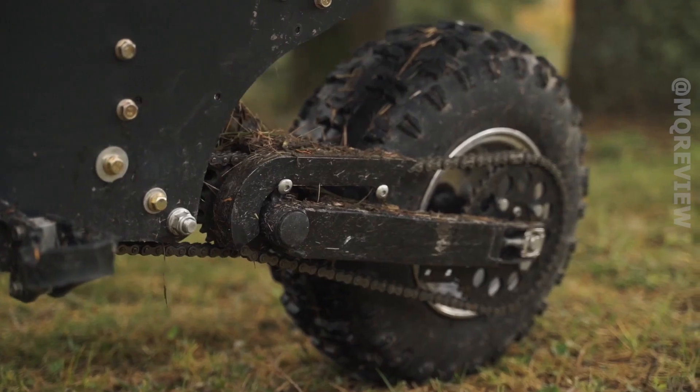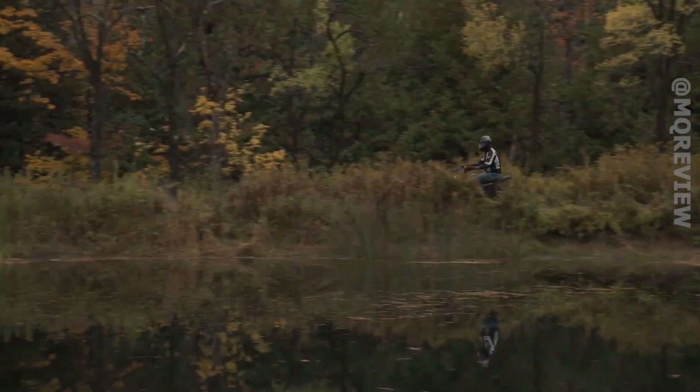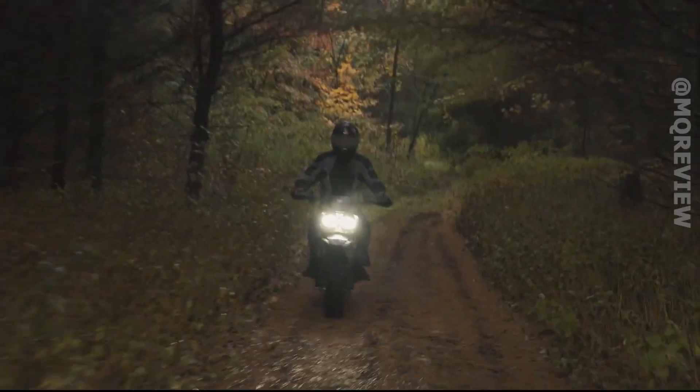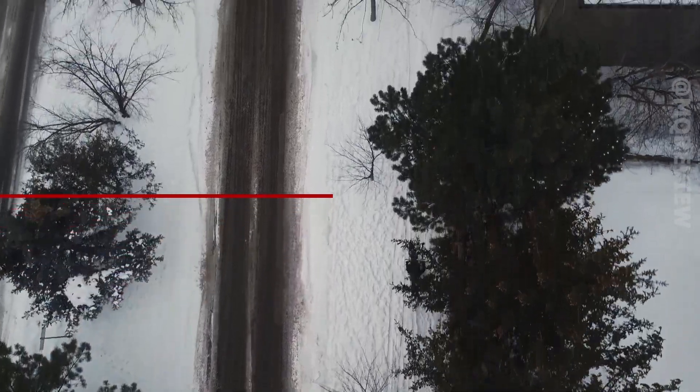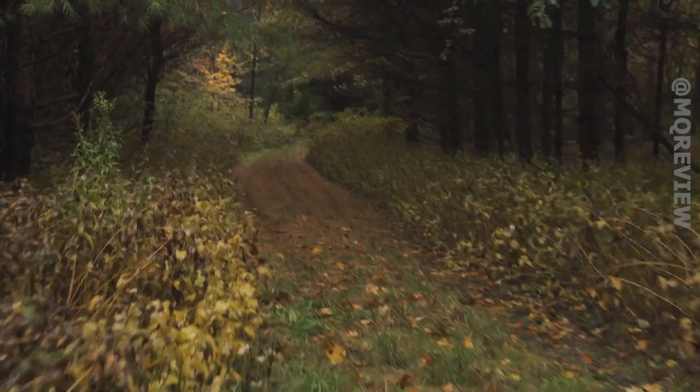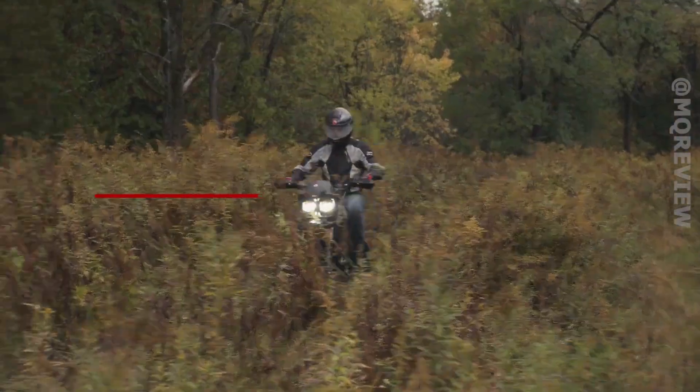If you like motorcycles and snowmobiles but have enough money for only one vehicle, you will definitely like this product. A Canadian company has announced a universal vehicle already available for pre-order - it's a motorcycle, snowmobile, ski, and crawler all in one, priced at about $15,000.